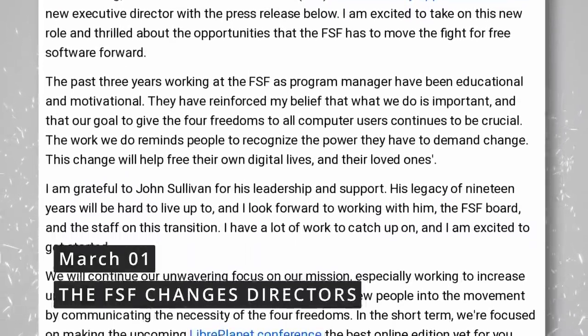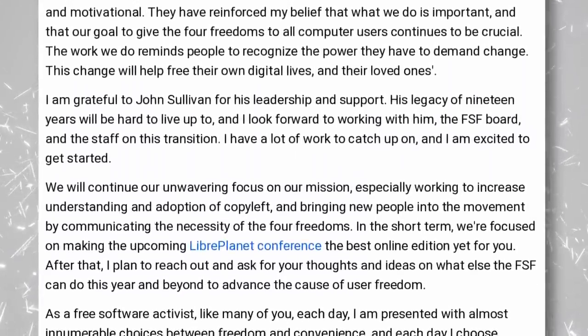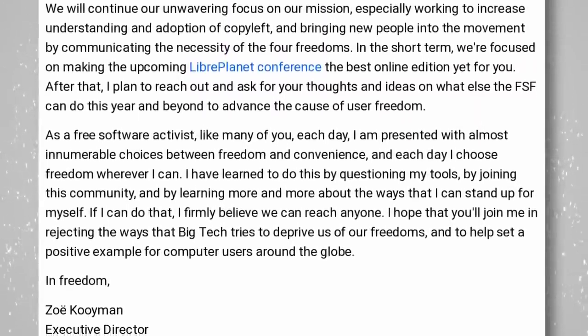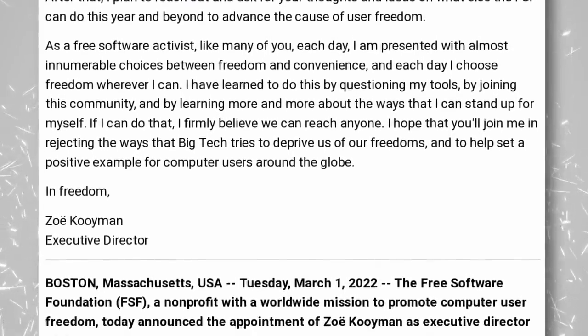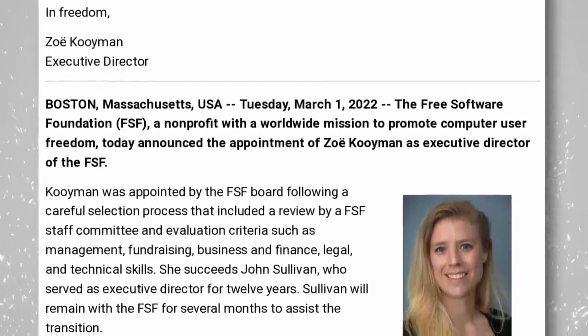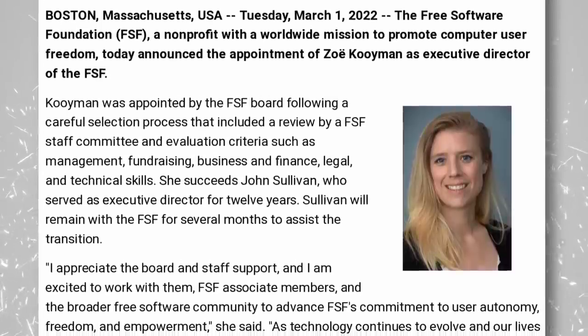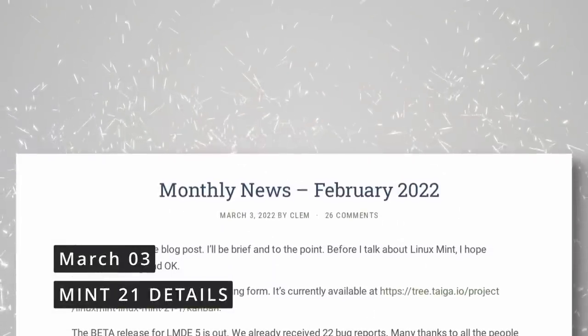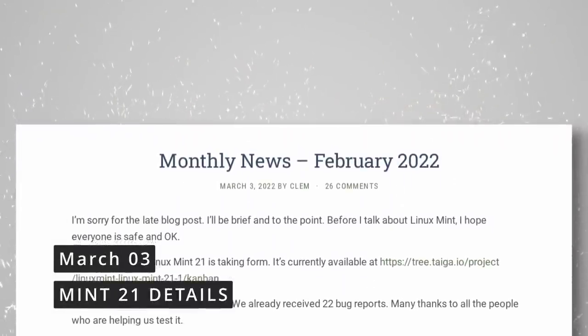The Free Software Foundation has appointed a new executive director. Previous director John Sullivan has been replaced by Zoe Kuiman, though Sullivan will stay on for a few months to help with the transition. Kuiman has been with the FSF since 2019 and has a background in project management and event production, including organizing LibrePlanet events. She'll lead the FSF across operations, licensing, recruitment, and fundraising, and may help alleviate the ongoing controversy surrounding Richard Stallman.